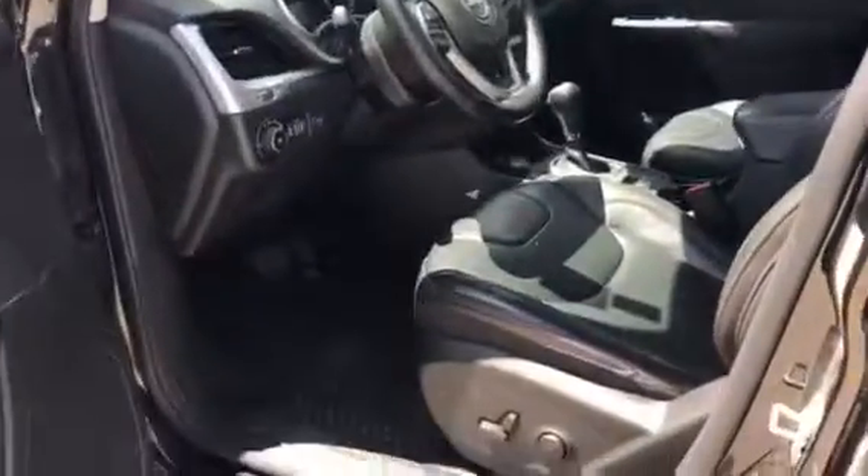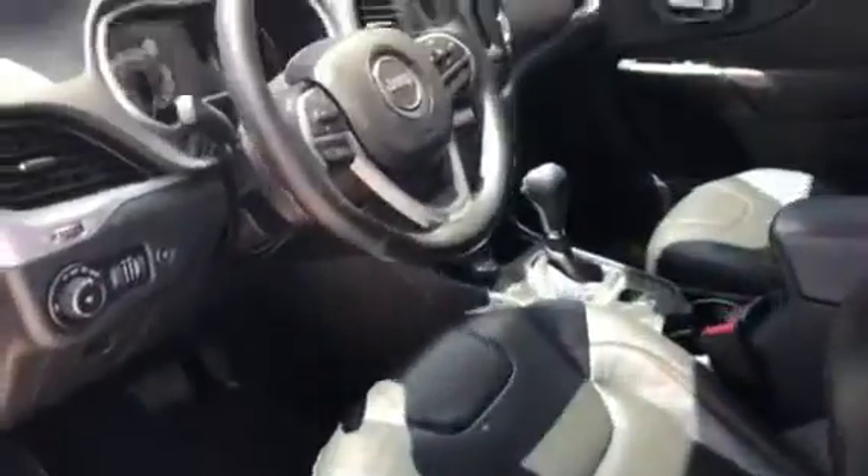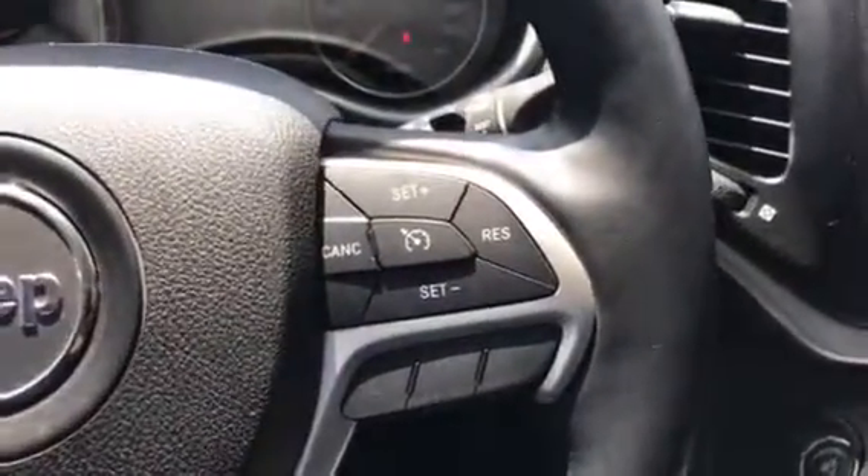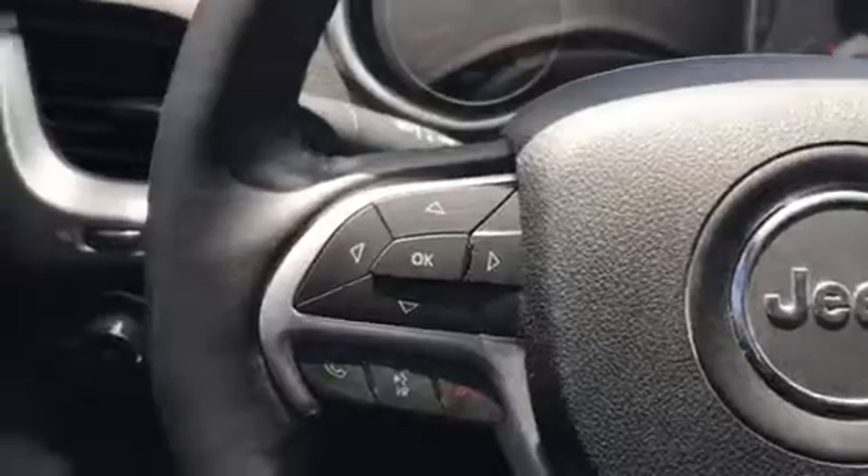Open up and grab a seat in your very comfortable leather chair and notice right away the convenience features right at your fingertips. On the right side of the steering wheel, cruise control, and on the left hand side of the steering wheel, Bluetooth telephone control.